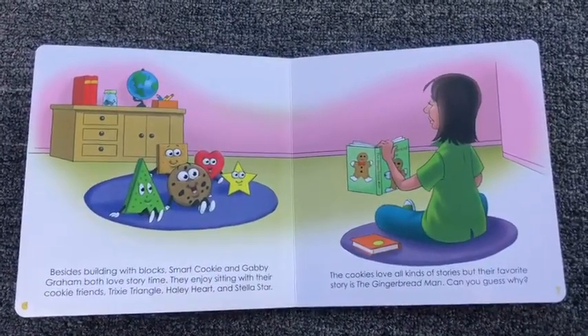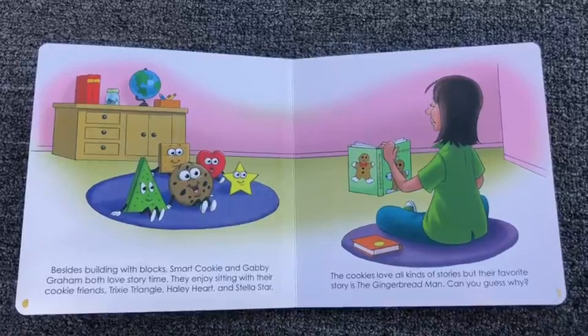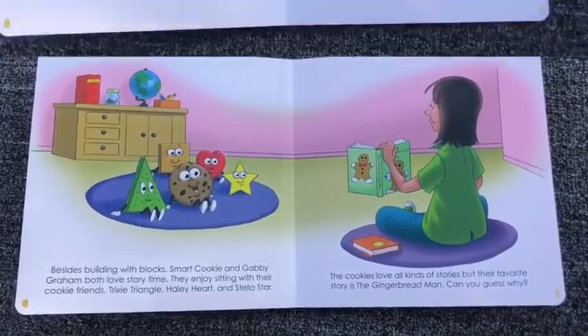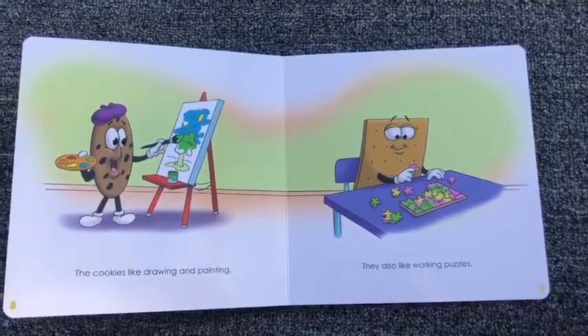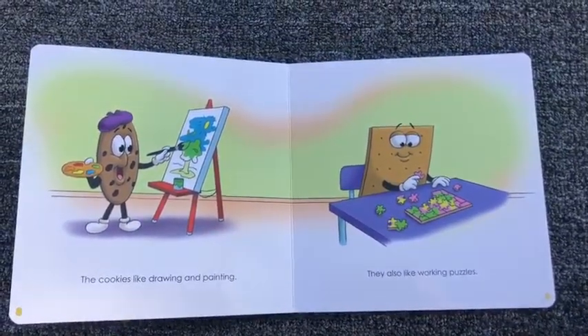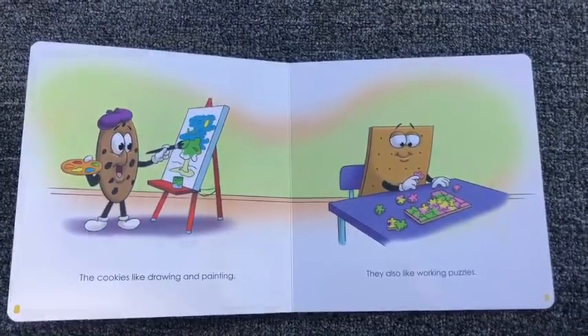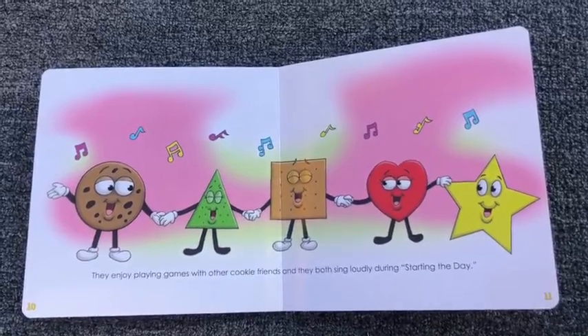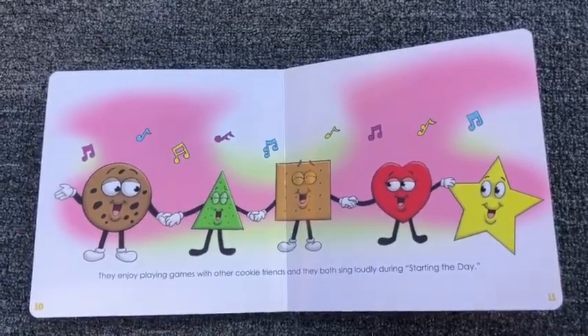The cookies love all kinds of stories but their favorite story is the gingerbread man. Can you guess why? The cookies like drawing and painting. They also like working puzzles. They enjoy playing games with other cookie friends and they both sing loudly during starting the day.